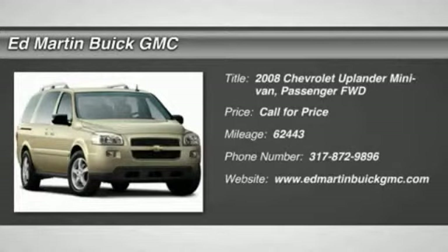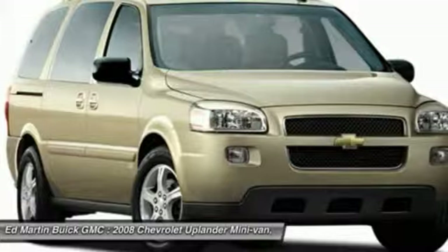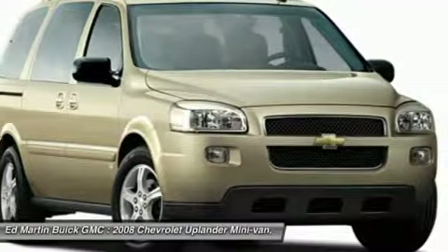The Chevy Uplander comfortably seats seven with the choice of individual captain's chairs or a two-place bench seat in the second row. And it takes care of its passengers in a well-designed, nicely finished interior.